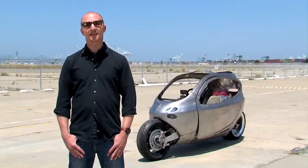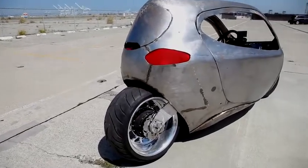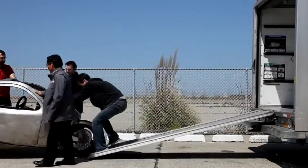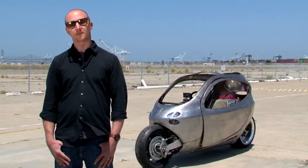Hey, this is Damon with Wired, and this is the Lit Motors C1. If you're anything like me, you value your life, which is probably one of the reasons you don't own a motorcycle. That said, 80% of the population drives one car with one person in it to work every day. That means we've got clogged roads and a ton of other issues we have to deal with on a regular basis. And that's where this comes in — the C1 from San Francisco, California-based Lit Motors.